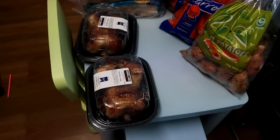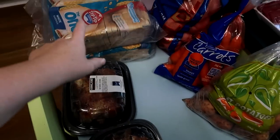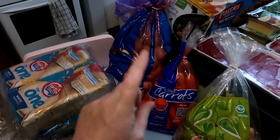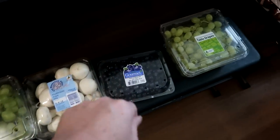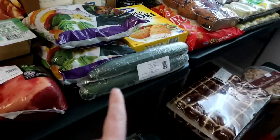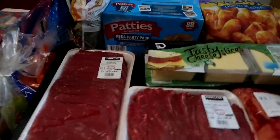Hi guys, so today we did a big Costco shop and I thought I would show you. First up, we got two chickens for lunch and some more bread. We've got potatoes, carrots, sweet potatoes, grapes, mushrooms, blueberries, cucumber, and corn over here — which is all the fresh veggies.